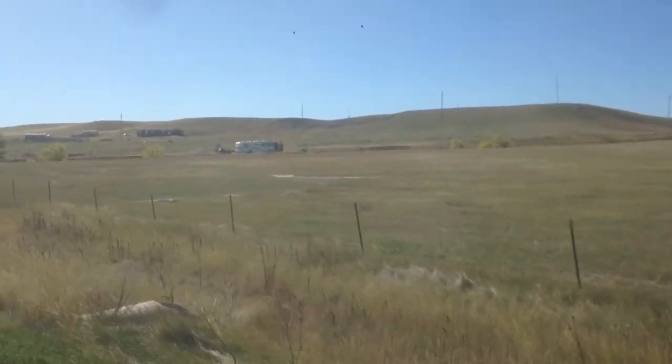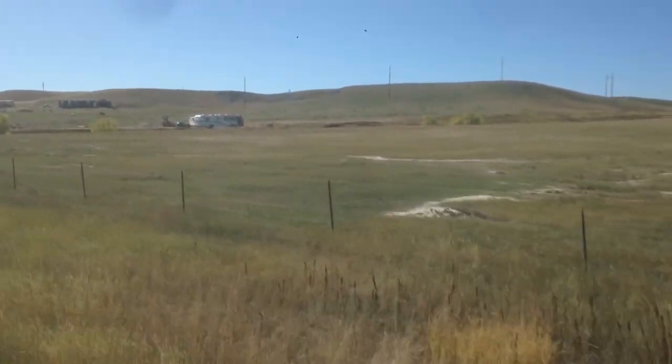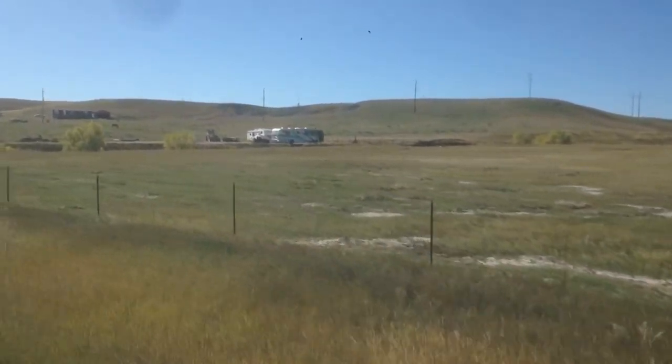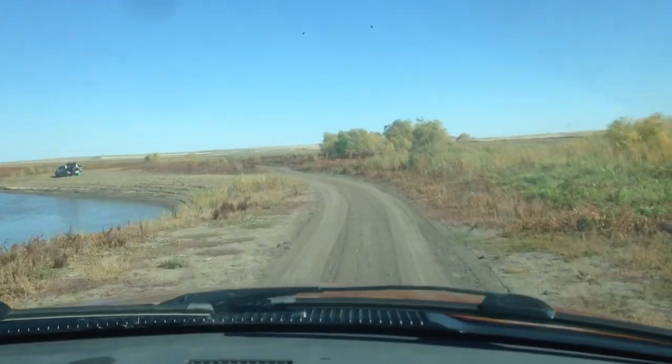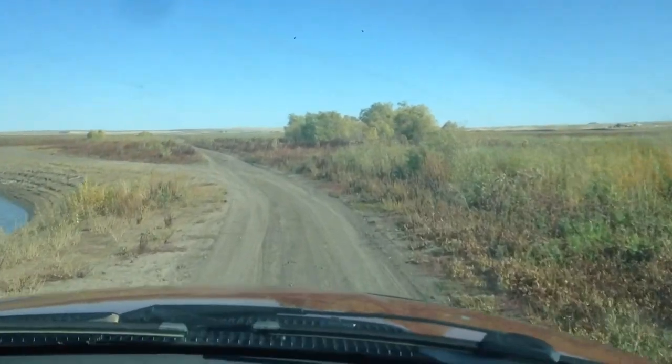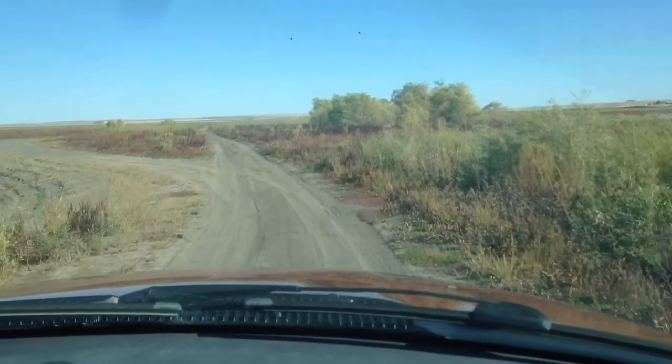We're going back towards the motorhome. We didn't find a good place to go catfishing — it's too windy, too shallow, or there's no fish. We're going to go back up and see if we can find a place to catfish along the river. There's some trees up here; we're going to try it there.